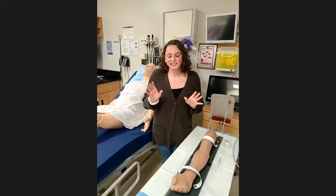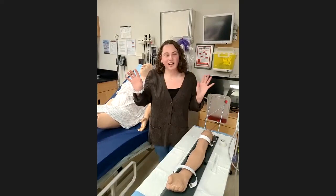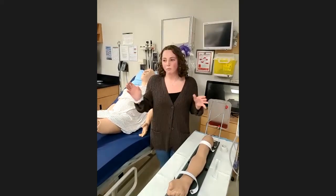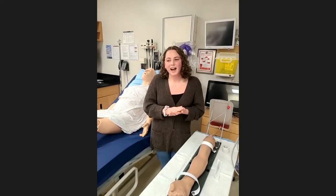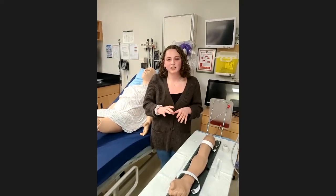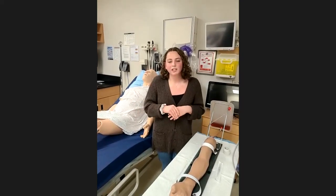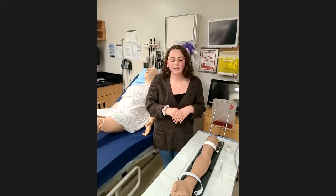Why did you choose Trent for nursing? Trent was the only nursing program that accepted me, but I'm so glad that's the way it turned out — I love Trent, I love the nursing program, and I love all the faculty here. I remember the first time I came to visit and walked into this very lab and felt so at home. It's just a great environment — everybody's very welcoming with a great sense of community. We are a smaller faculty and smaller program, so you really get to know all of your professors and the rest of the people in your cohort.